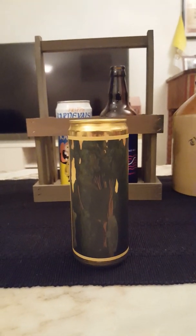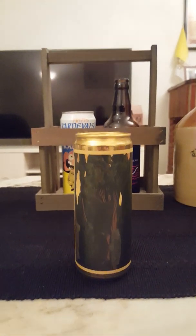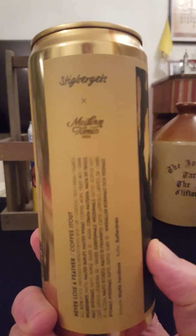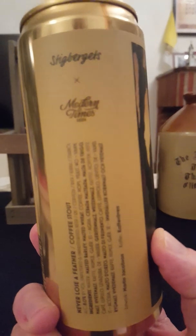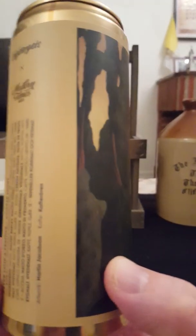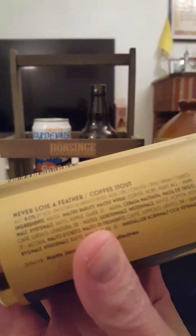Hey there all craft beer lovers, it's the Cytofanatic here, back with another beer review. Taking a look at a Swedish-American collab today. Going to Stigbergs Bryggeri out of Gothenburg in Sweden, and Modern Times Beer out of the US of A.